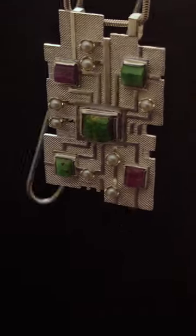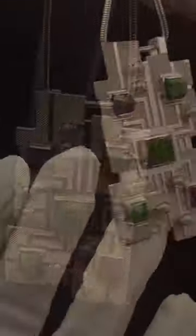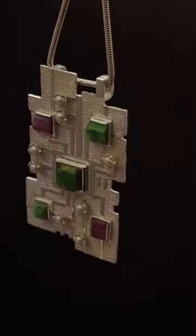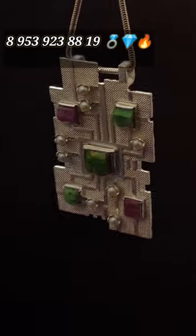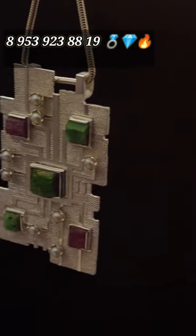If you liked our pendant, don't forget to like it! You can also order our jewelry using the WhatsApp number that you can see on the screen now.